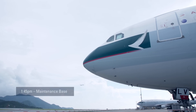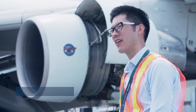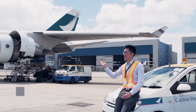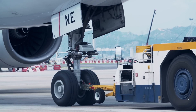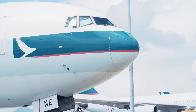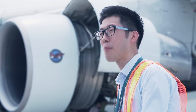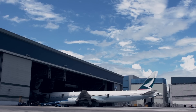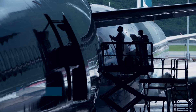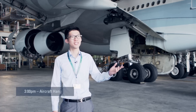Right now we're at a location called M Bay, right outside the hangar where we're going to go in shortly. As you can see on the right and left hand sides, there are some aircraft being maintained. Cathay Pacific has such a big fleet that some aircraft are maintained outside the hangar, but particular tasks — for example painting and some retrofit programs — have to be done inside a closed area.